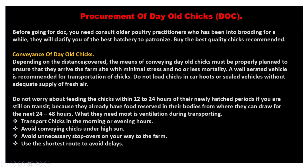Conveyance of day-old chicks: depending on the distance covered, the means of conveying day-old chicks must be properly planned to ensure they arrive at the farm site with minimal stress and no or minimal mortality — there might be no casualty at all.